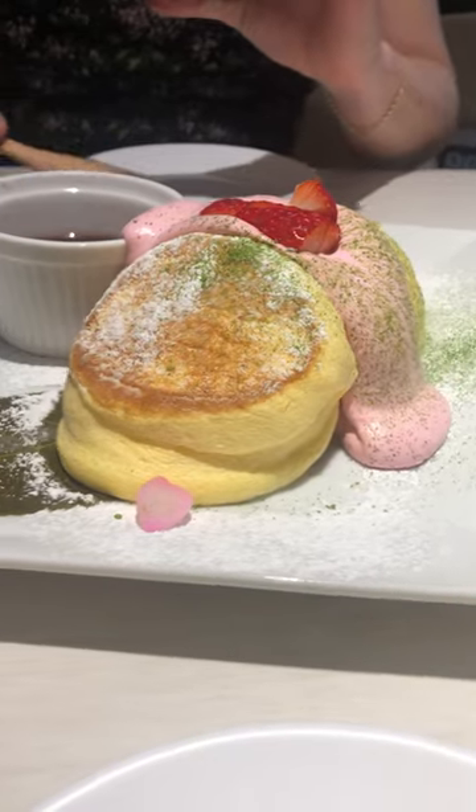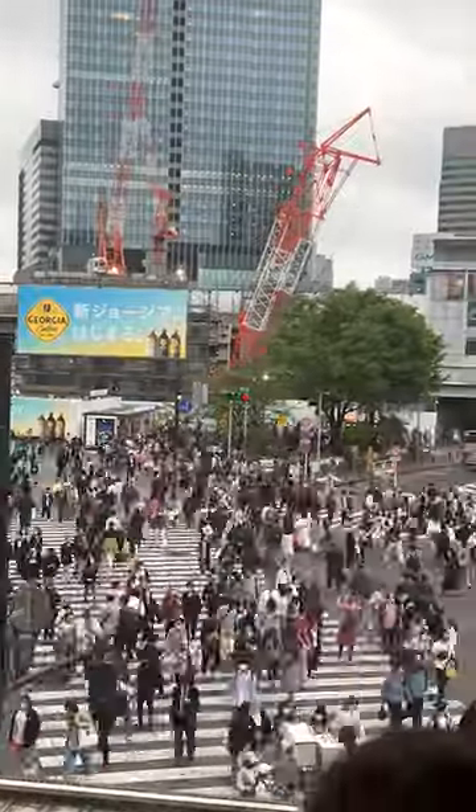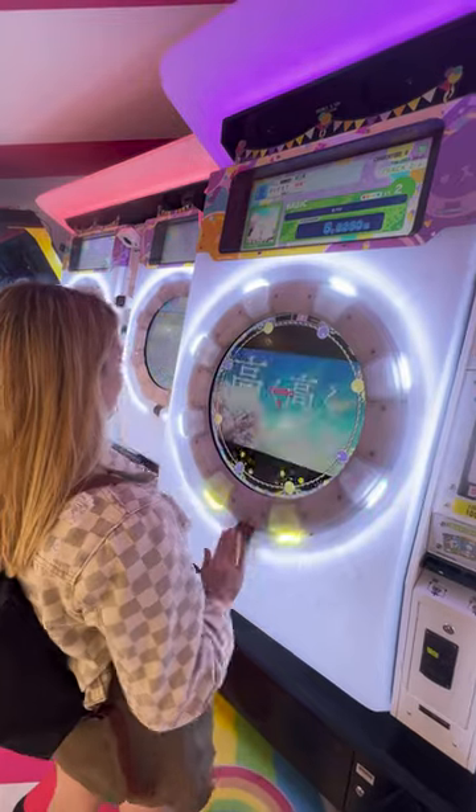We started day three with some fluffy goodness from Happy Pancake before heading over to the famous Shibuya Crossing. Then we ate as much sushi as we could from this conveyor belt before heading over to Akihabara to play some games.